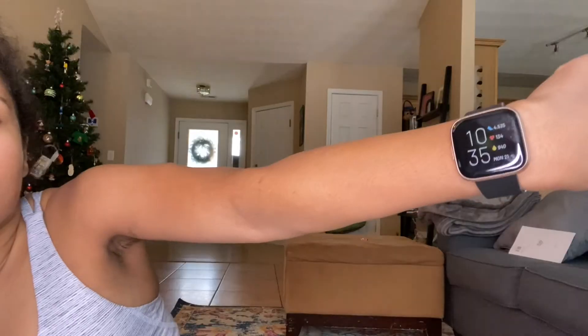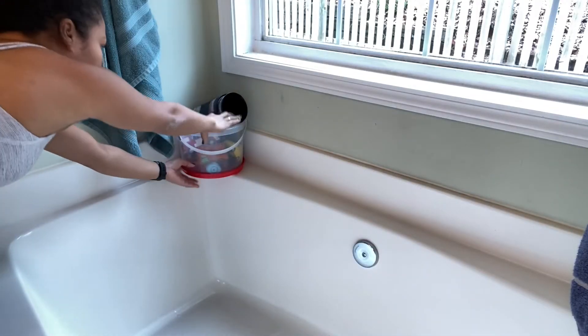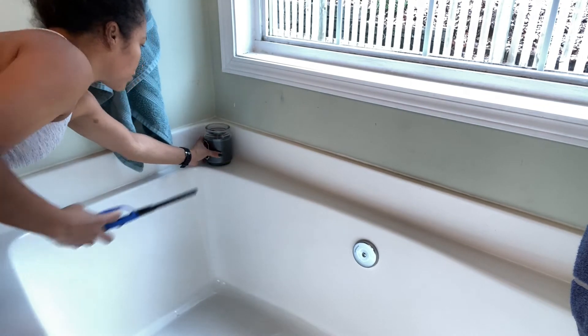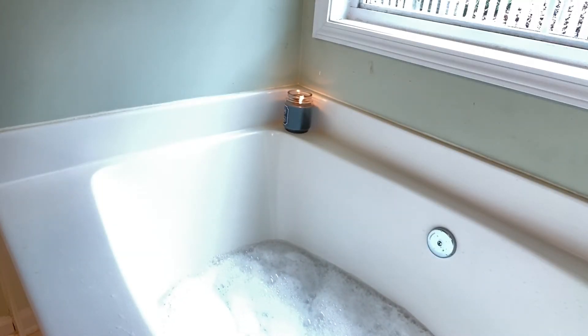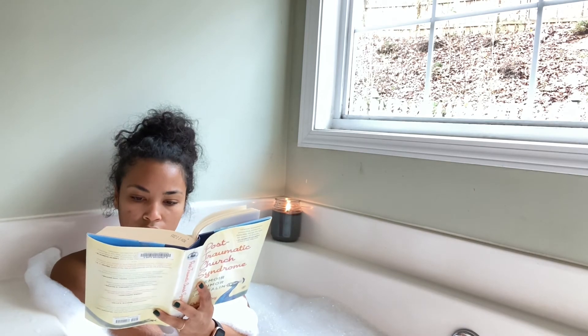It's currently 10:35. I just took an incredible input bath — I was going to take a quick shower, but something came over me like: you have the entire house to yourself, you have a brand new candle and bubbles, do it. So I did! I took a nice bath, read for a little bit, listened to a podcast, and now I think I'm ready for my family to come back home. Thank you so much for watching and I'll see you next time!